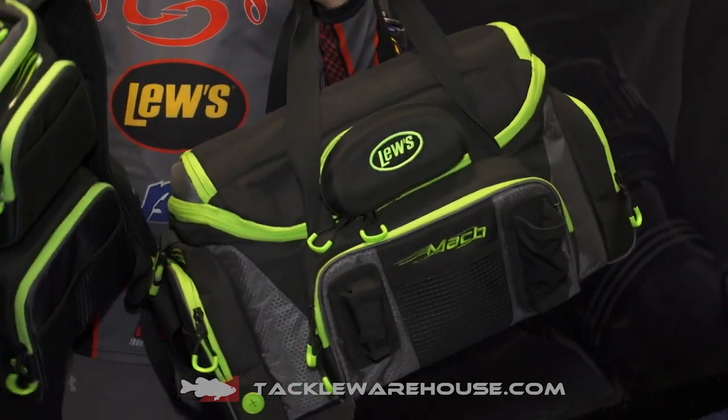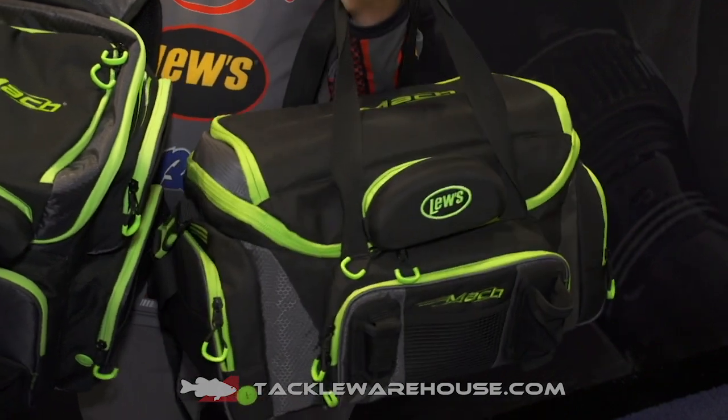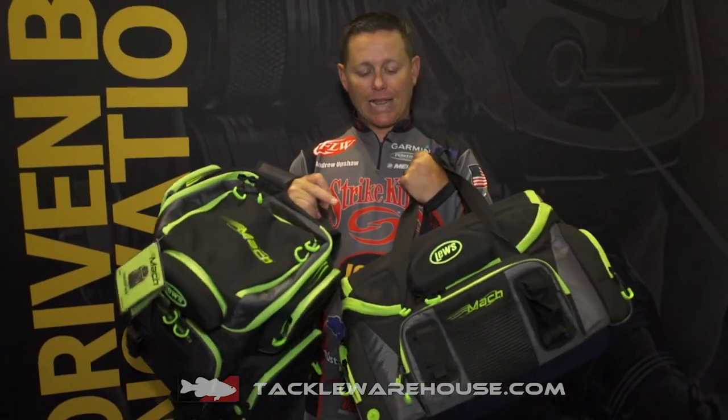I am like the world's worst when I go to spool line — I'm throwing it everywhere, putting it on the ground, whatever it may be. Now you can do it just out of your bag, which makes it super easy and simplistic. It has a place for your sunglasses and places for your pliers, and a spot for any type of scent or sunscreen, something like a juice pouch.